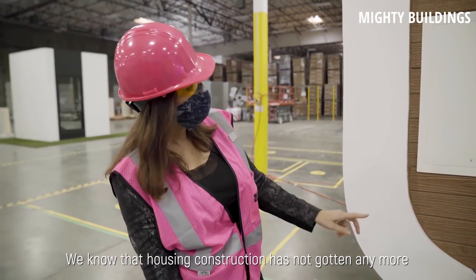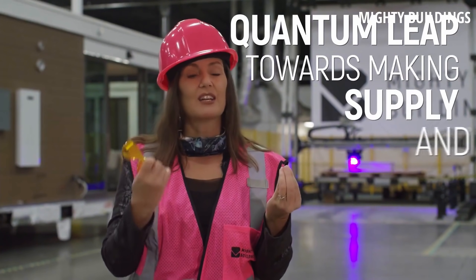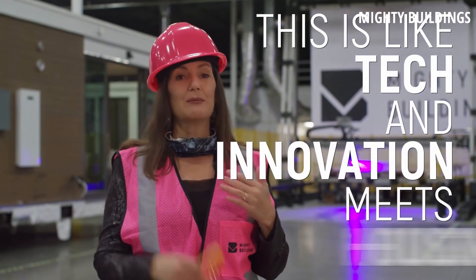However, when Oakland Mayor Libby Schaaf visited their factory last year, she pushed a very different narrative, claiming it was a quantum leap towards making housing supply and affordability change overnight. It really bugs me that politicians cling on to trending buzzwords like 3D printed housing to appease their base and give false hope. Spreading misinformation about fixing housing overnight hurts this business, and boxing them into social housing is unfair to both the public and the company.